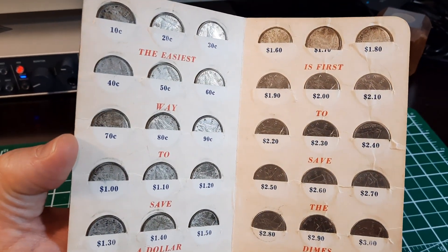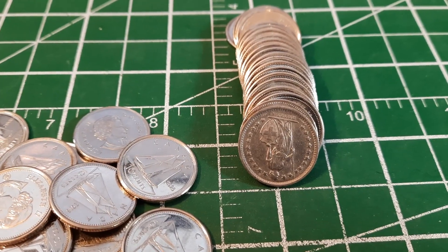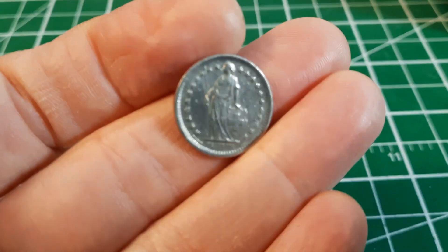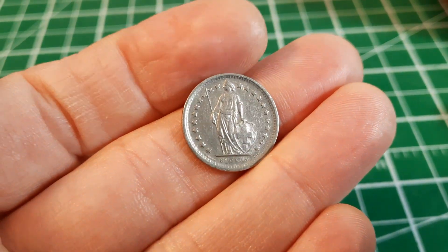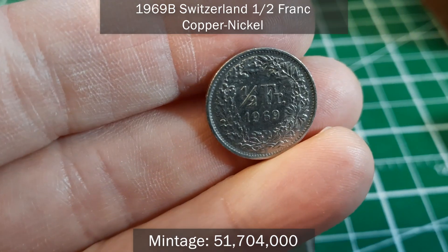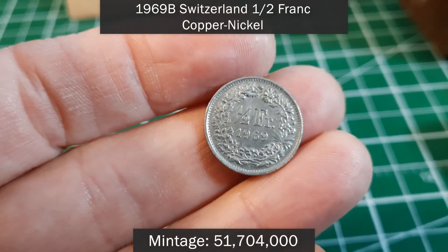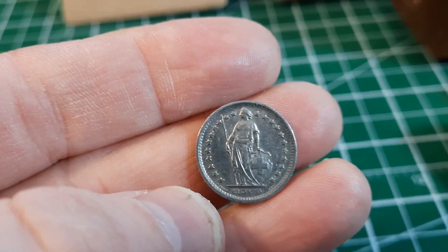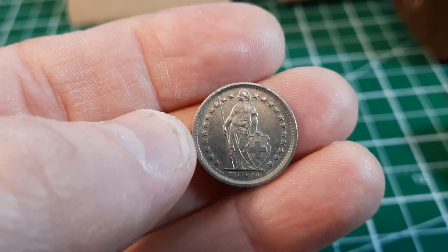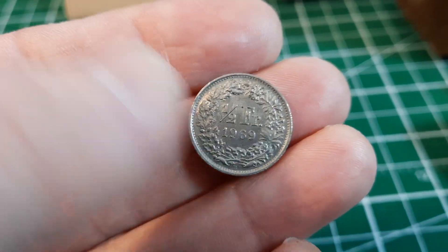Roll number 35 — we haven't found any silver yet, but this box has been giving us lots of foreigns. This one's really cool — it's a Swiss half franc from 1969. It's not going to be silver, probably copper-nickel. What's really cool about these is that the design hasn't changed for years and years — from early 1900s to even the 1960s and '80s you'd find the same design. It is an iconic coin design.